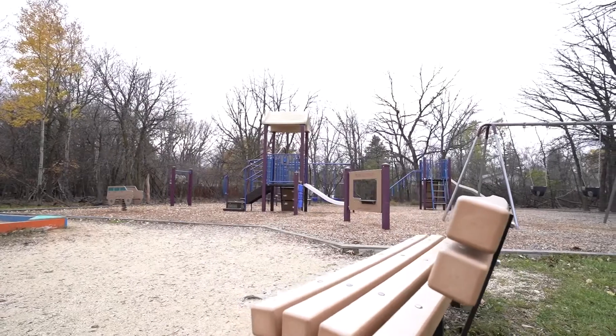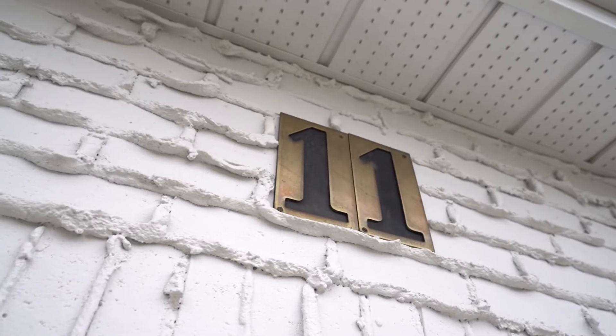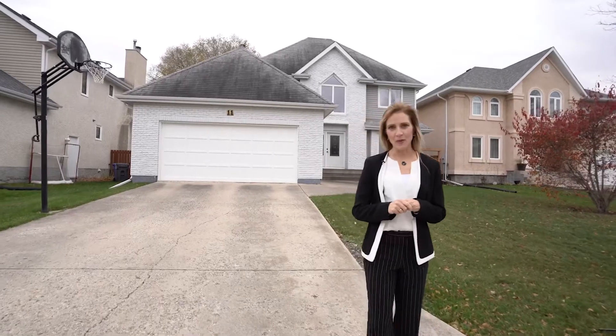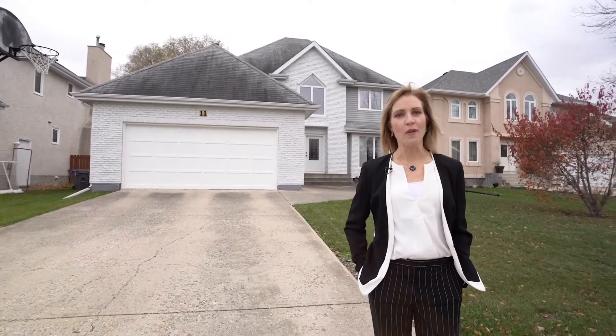I love this pocket of Charleswood that we're in today. Just off Hunters Point, 11 Kinrad Place is tucked away on a quiet cul-de-sac that has its own park and playground, just steps away from school, and close to the Hart Trail and all other amenities. This big beautiful home has been meticulously maintained and it's ready to love its new family. My name is Stacey Burrows with Remax Executives Realty — I'm your Charleswood Realtor and I want to welcome you home.